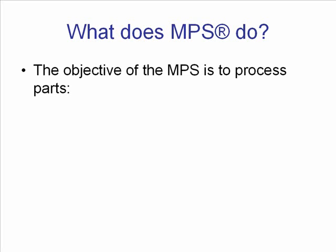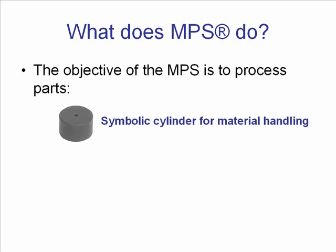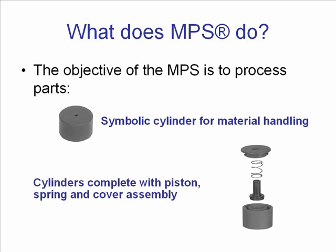The objective of the MPS is to process parts. Here we have a symbolic cylinder used for material handling only, and we can also process a cylinder complete with piston, spring and cover assembly.